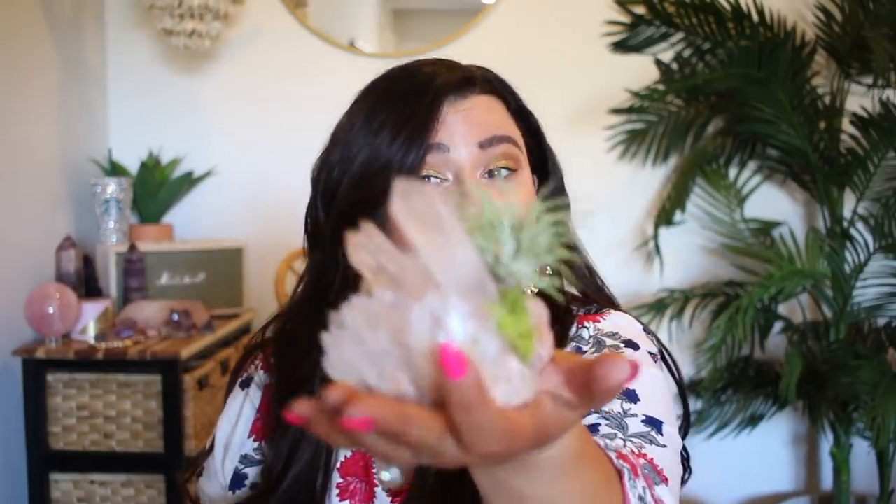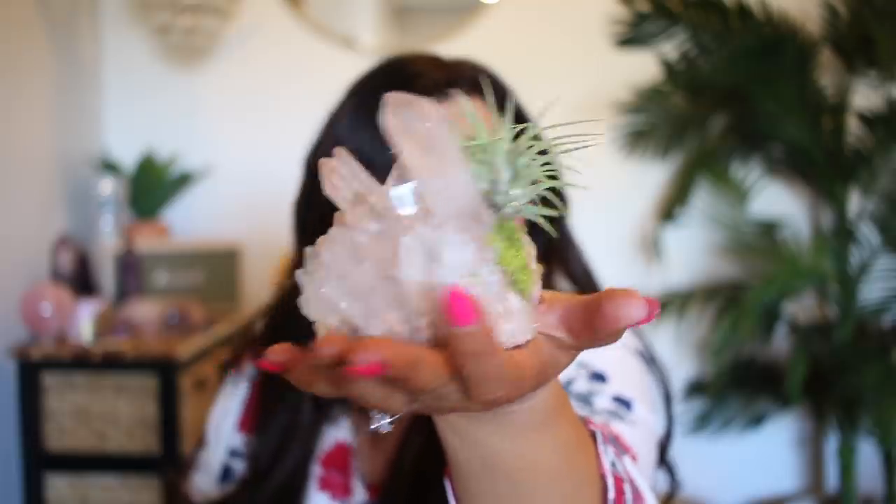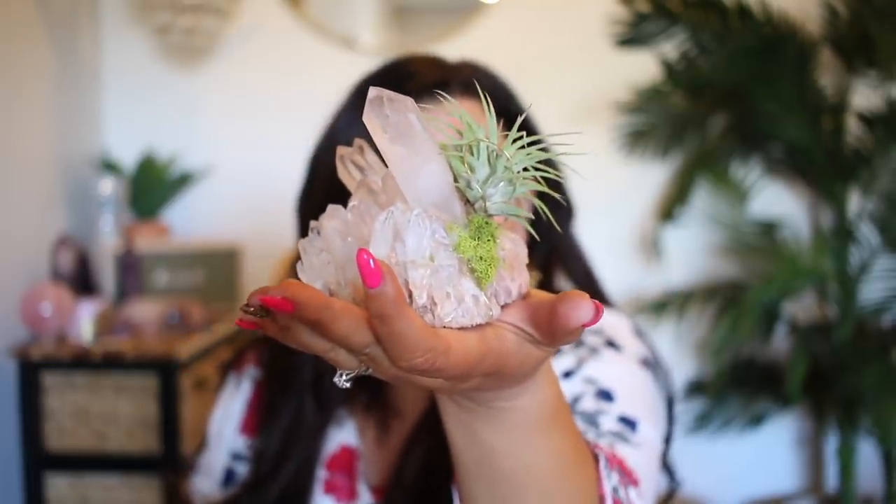You guys look, I got a new little friend — how precious. It's an air plant and a quartz. He is the most adorable. I wanted to introduce you to my new friend Sven. He lives in the back on that little end table right there. I'm gonna go put him back because we have a Fashion Nova haul to get into.